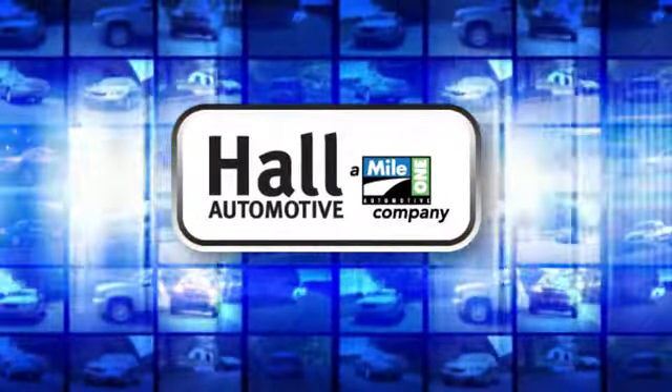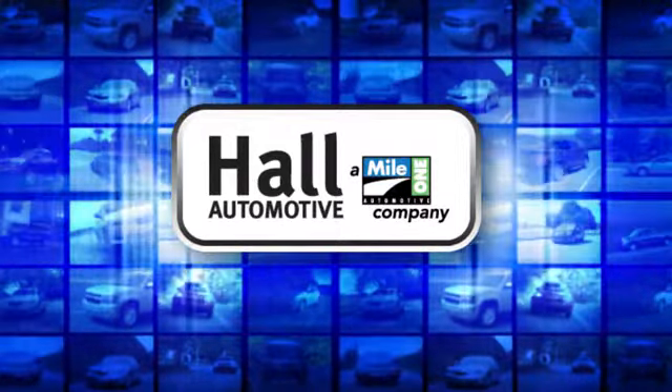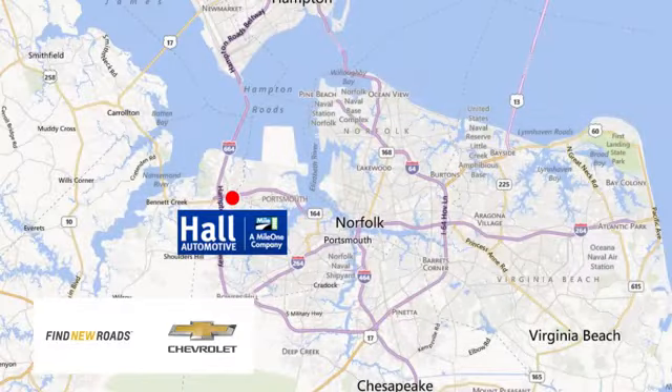Hall Automotive. More cars, great people. Call Chevrolet Chesapeake, a MileOne company, minutes off I-264 or I-664. Easy to get to from all of Hampton Roads.